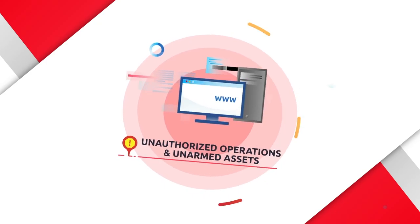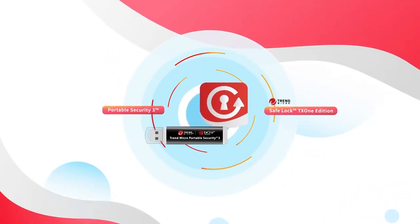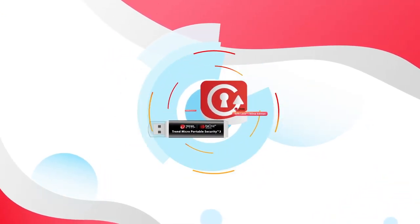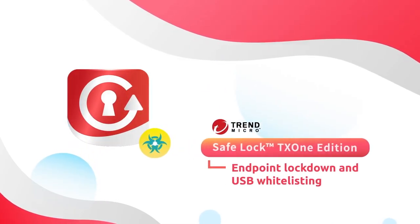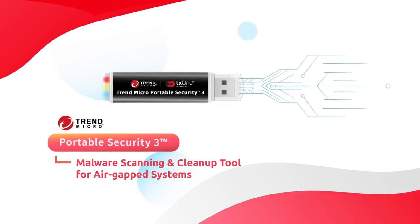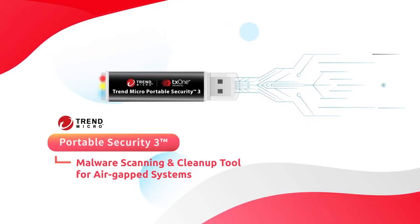The TX1 SafeLock and Portable Security 3 are ready to protect your mission-critical endpoints. Through SafeLock's asset whitelisting, only authorized software and USB devices can be launched. Portable Security 3 is a malware cleanup tool for air-gapped systems and standalone PCs with no installation required.